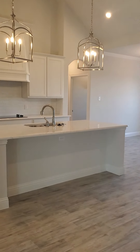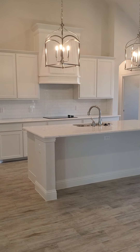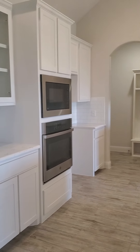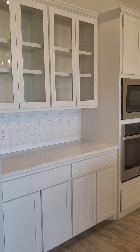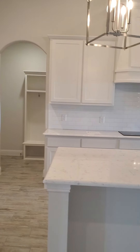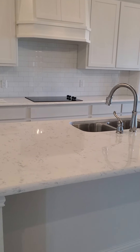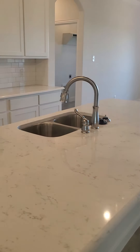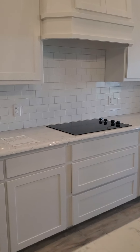You'd have this island and then the separate cooktop and wall oven. The glass doors on these cabinets are one of the upgrades in this house. This is a quartz countertop shown here — standard would be level one granite, and subway tile is standard for the backsplash.